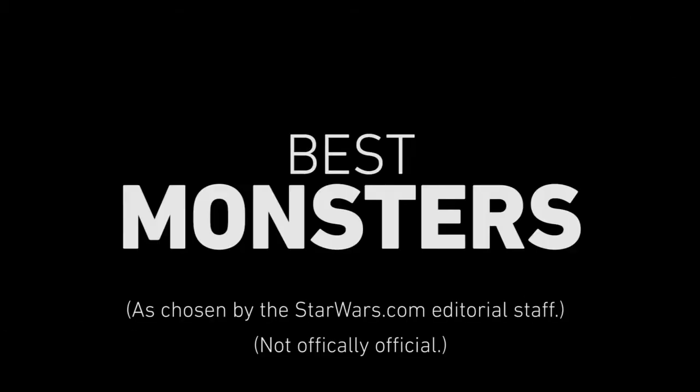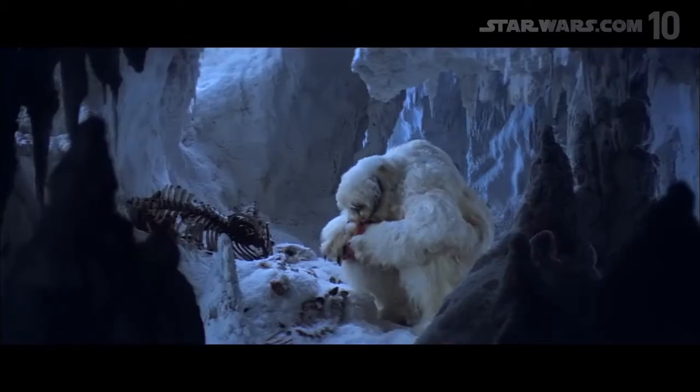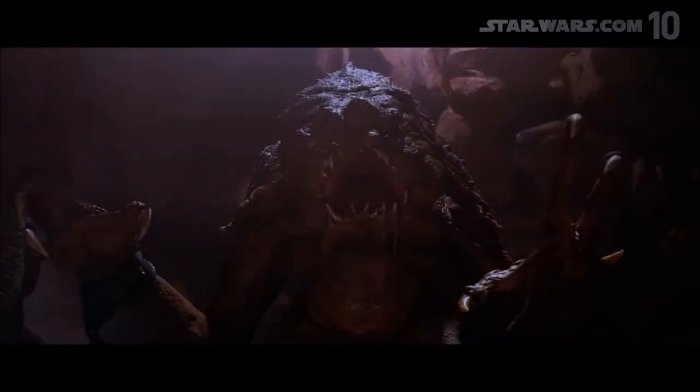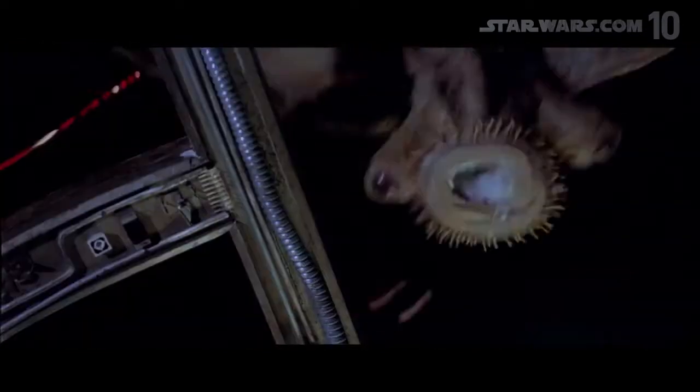In a galaxy far, far away... In this installment, we're picking the best creatures of Star Wars, from Tatooine terrors to Hoth horrors. For this list, we're focusing on monsters from the Star Wars films and Star Wars: The Clone Wars only, ranking them on design, impact, and scare factor.